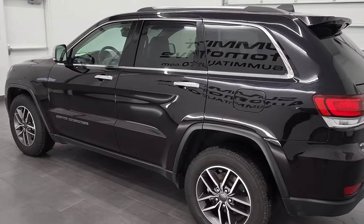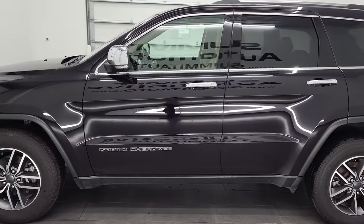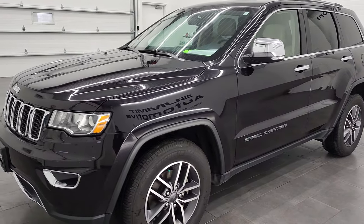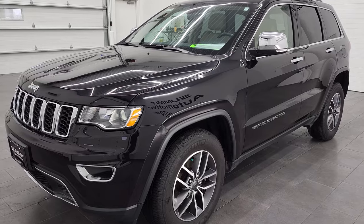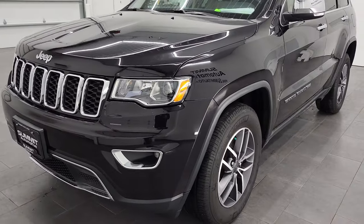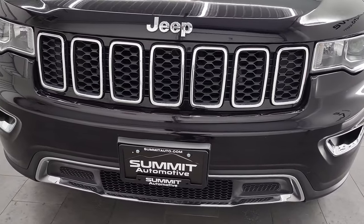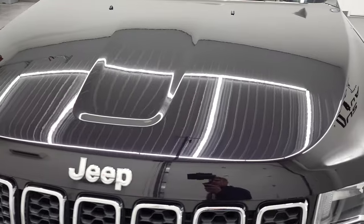This 2020 Jeep Grand Cherokee has the 3.6 liter V6 Pentastar engine. This Jeep has been fully safety inspected by our service shop, has a fresh oil and filter change, all the fluids have been checked and topped off and this one is 100% ready to go. We're gonna go all the way around in this video — inside, under the hood, start it up and take a look at the back.